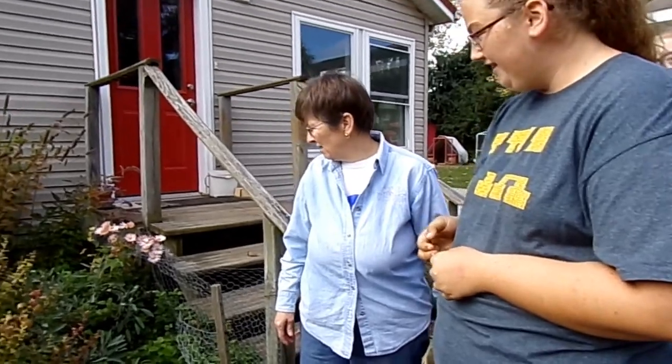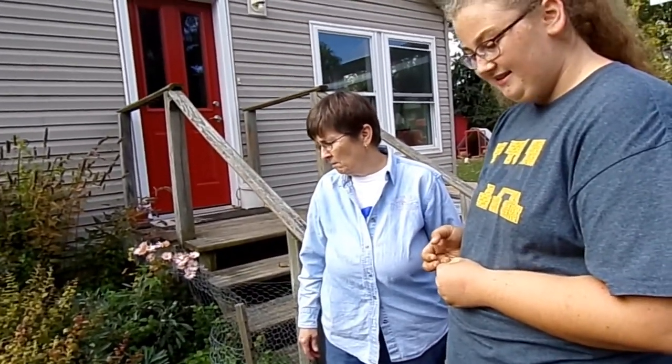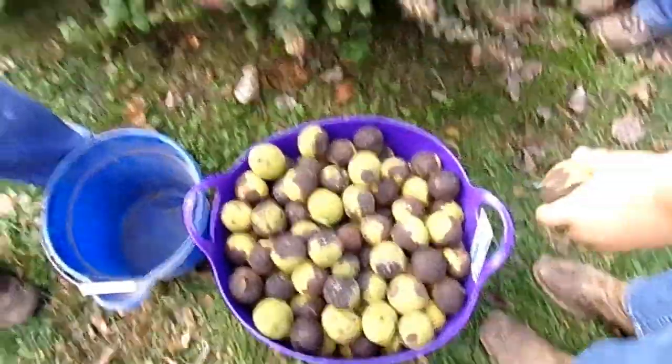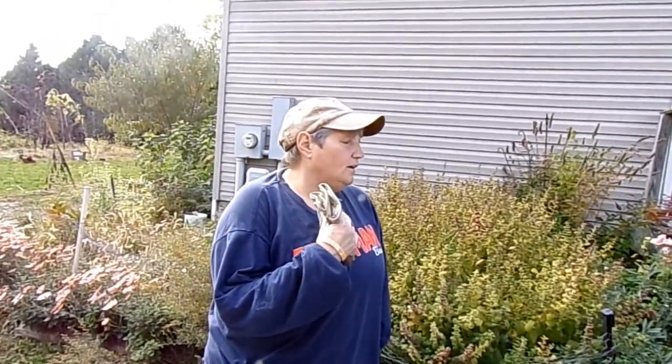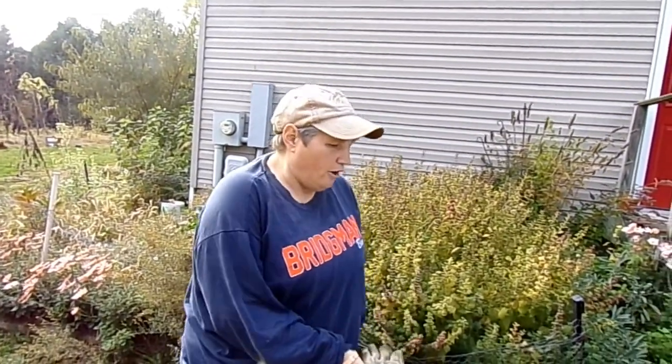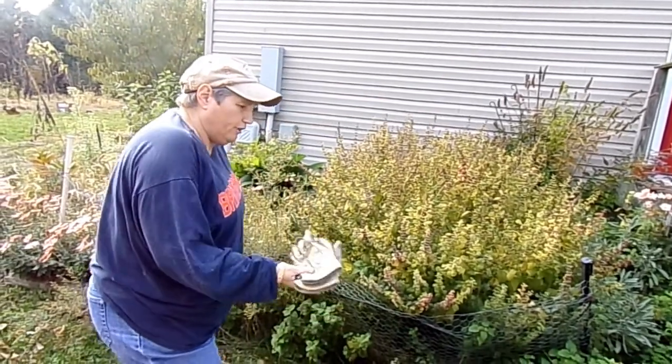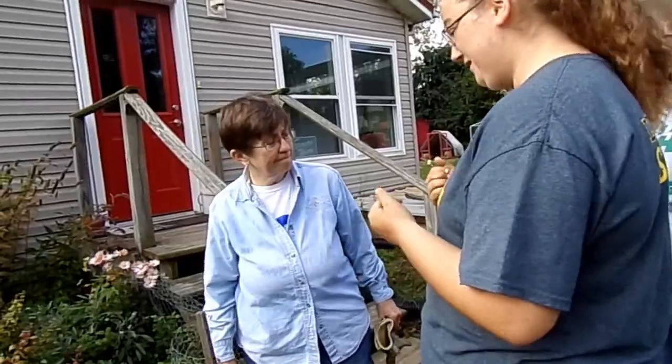We'll be getting to drying some of these herbs. One of the things we learned is that walnuts are a natural dewormer for our pig Christine. So that was a healthy way for us to keep her dewormed. Where are we going next?